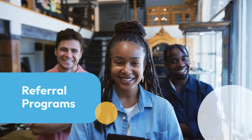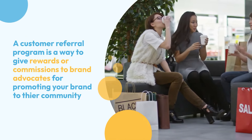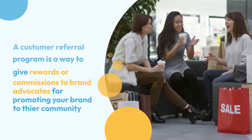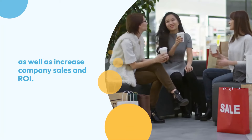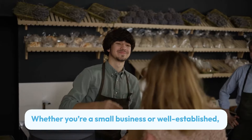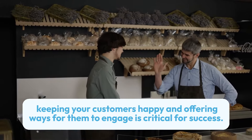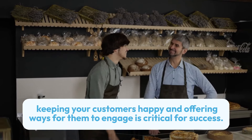Referral programs: a customer referral program is a way to give rewards or commissions to brand advocates for promoting your brand. It's also a great way to increase sales and ROI. Whether you're a small business or well-established, keeping your customers happy and offering ways for them to engage is critical for success.